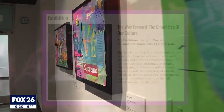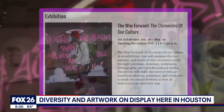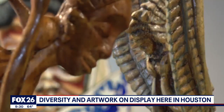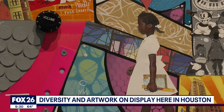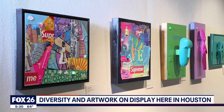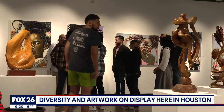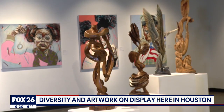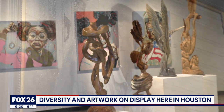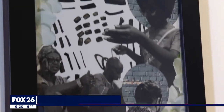Our exhibition, The Way Forward, will be at the University of Houston Clear Lake in the Art Gallery until March 10th. We have 10 artists featured. My goal was to just show the diversity within the Black culture when it came to art. We don't all do the same thing — we all have our own way of approaching our art.